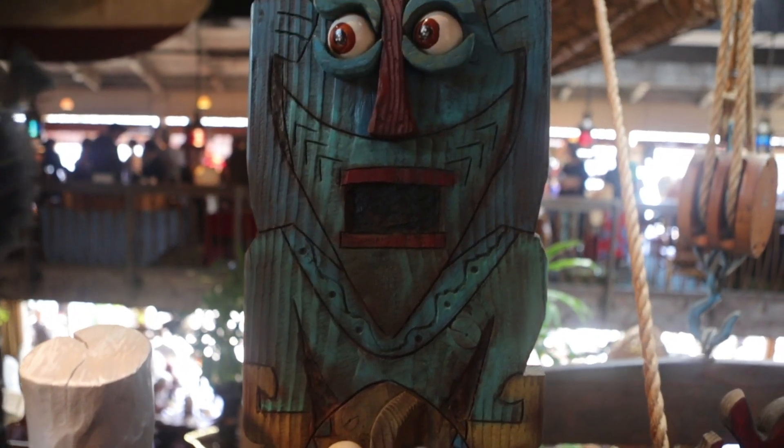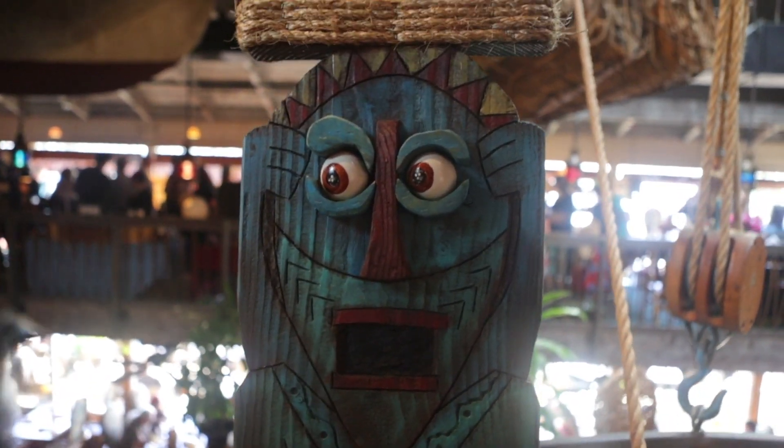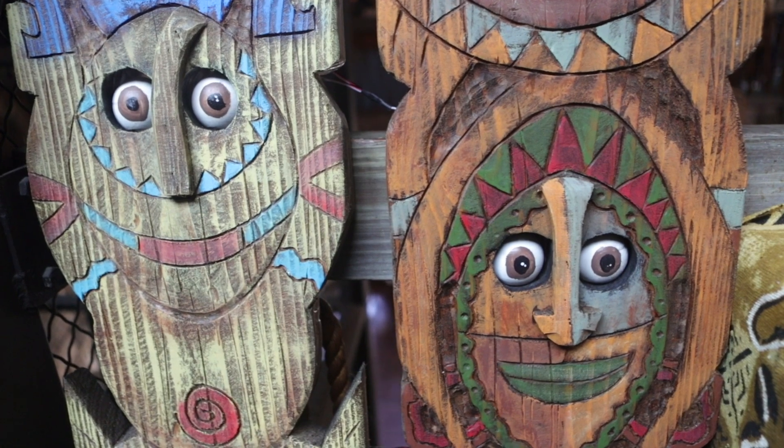I've always been a fan of the Tiki Room and Disney doesn't sell exactly the piece of artwork that I would like. So I decided to take things from the park and recreate them so anybody can have a piece of Disney in their house. You can see their eyes move and it's a fun piece of art. Hopefully you can add this to your collection.